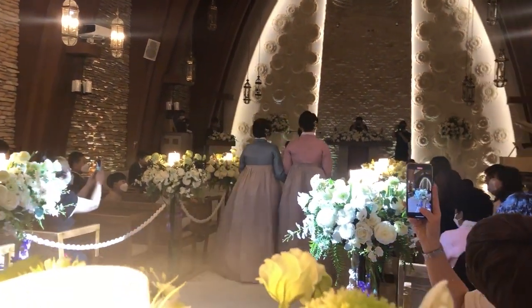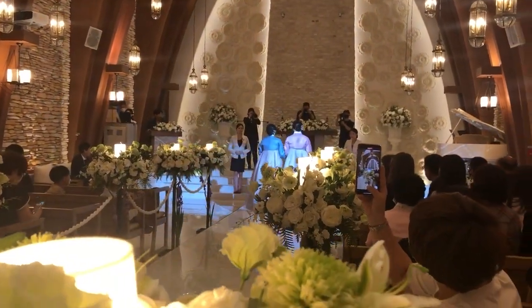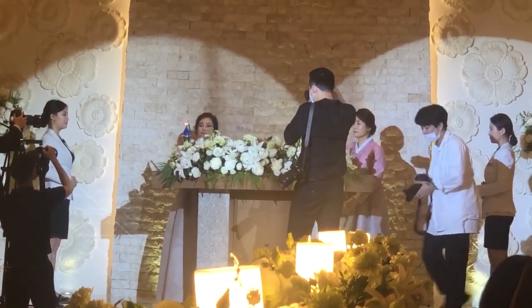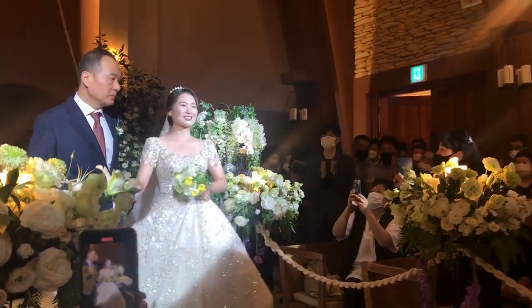The wedding always starts with the two mothers walking down the aisle. These days it just so happens that the bride's mother is dressed in a pink or reddish hanbok and the groom's mother is dressed in a bluish hanbok. They walk down the aisle together and light a candle — I think the candle lighting ceremony is in hopes of a bright future for their children or something like that. The mothers bow to each other, bow to the guests, and then the groom walks in, followed by the bride walking in with her father.